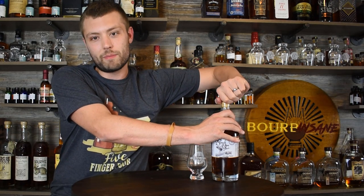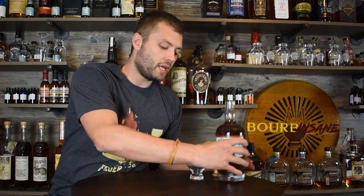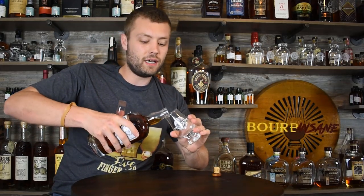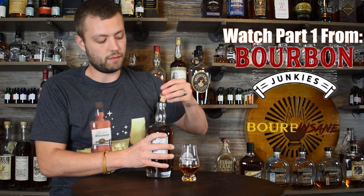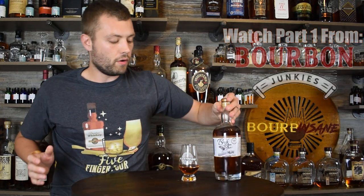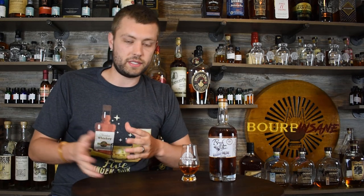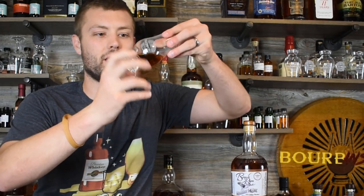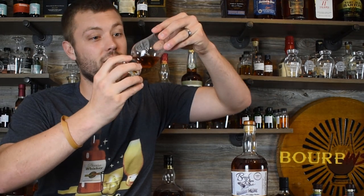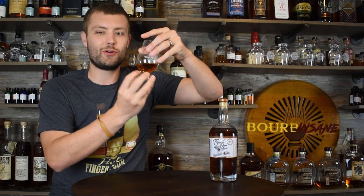Let's get into pouring this and see what's in it. The Bourbon Junkies just put out their review and I stopped the video before they announced what's in the blend — I want to try to pick out bottles myself. They took out two ounces and added two ounces of a single whiskey, so I'll do the same and stay consistent. Color is pretty dark, sticking to the glass a good amount.